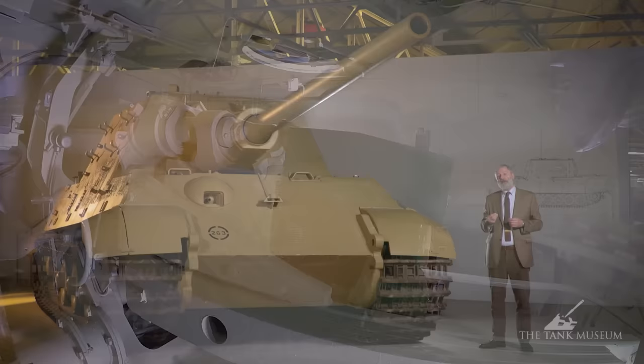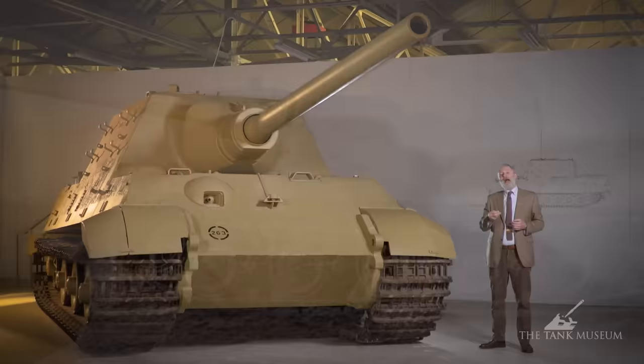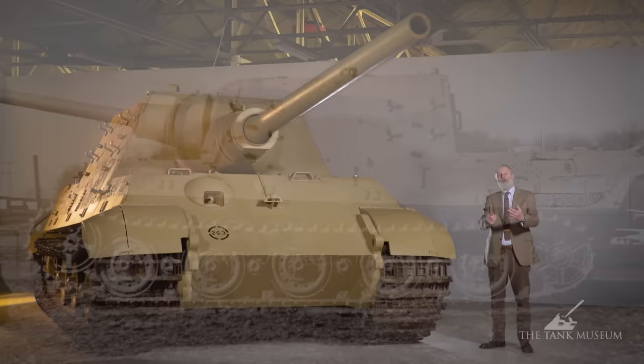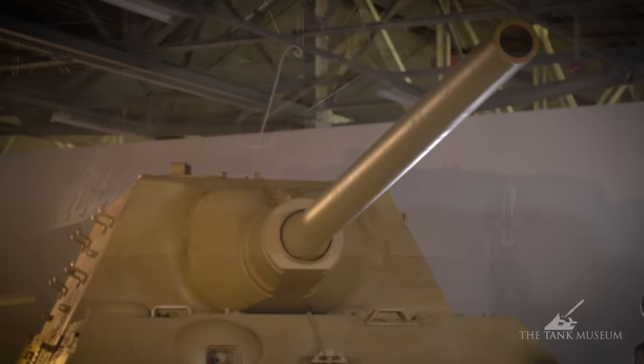Hitler likes the idea of the Jagdtiger. In October of 1943 they show him a wooden mock-up out in East Prussia — this is what it will look like, though it's not a running vehicle. Henschel, who have the contract for the King Tiger programme, then get to work. By April the 20th, 1944 — Hitler's birthday — they send two of the first completed Jagdtigers to East Prussia, and one of them is demonstrated for him.